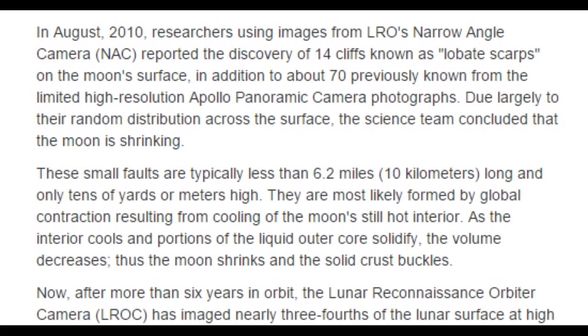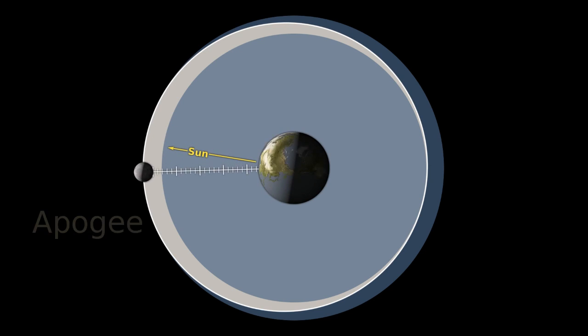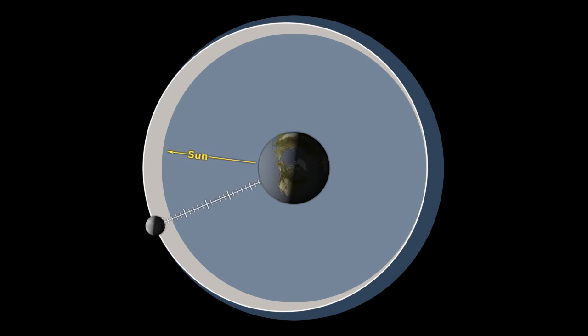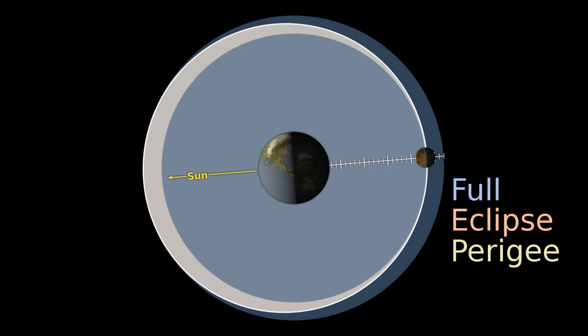The science team concluded that the moon is shrinking. Earth's pole is massaging our moon, causing moonquakes and geological processes — i.e., the moon is not a big dead rock with nothing happening on the surface at all. All while shrinking the moon, pushing it away, and slowing its rotation.